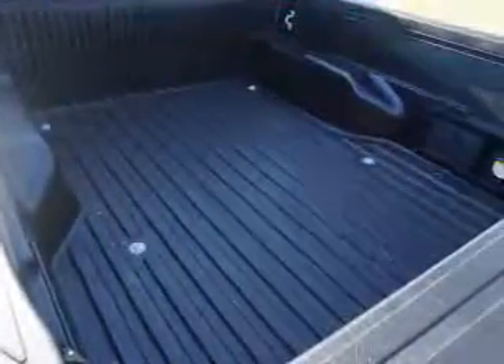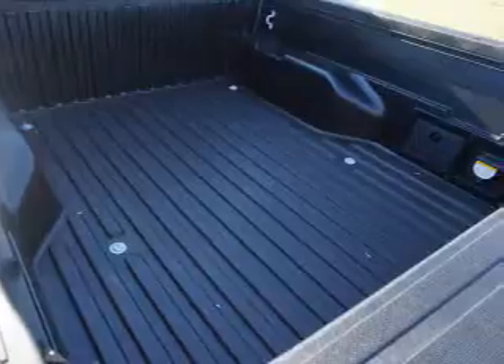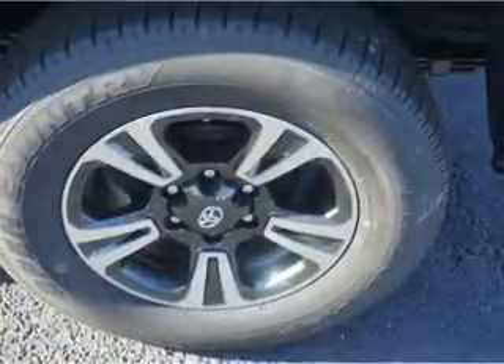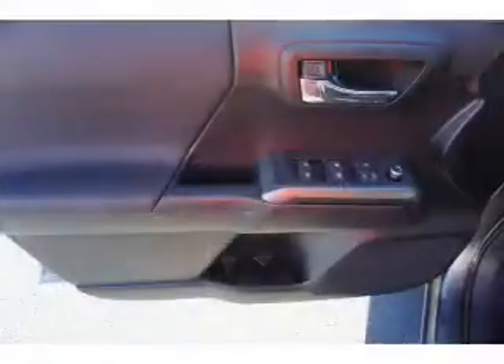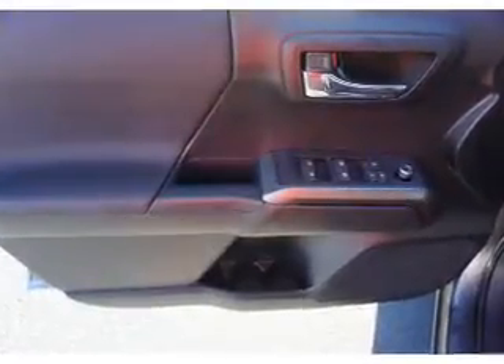Front ventilated disc brakes. Inside you'll find Bluetooth connectivity, digital radio, Sirius XM satellite radio and auxiliary input, steering wheel controls, push button start.